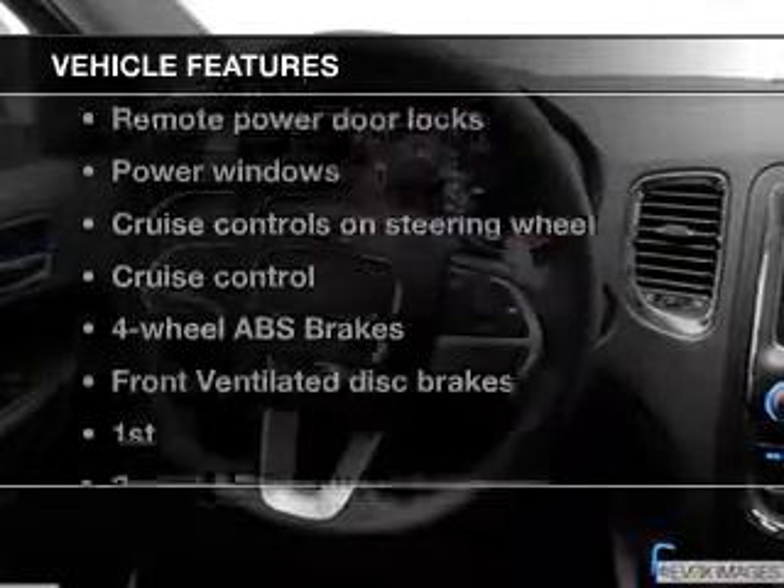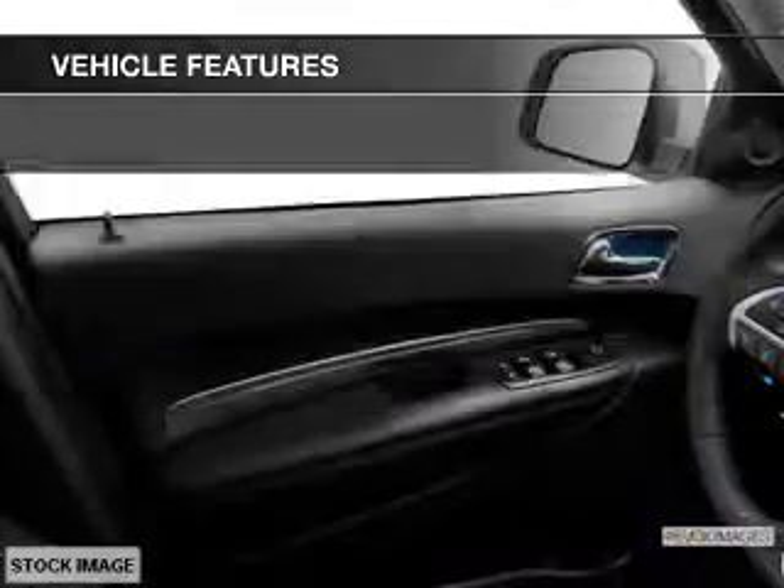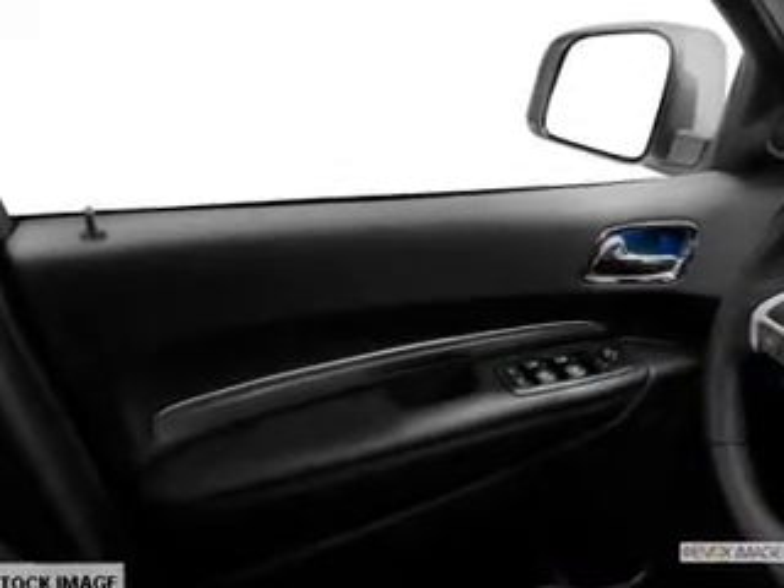Enjoy these notable features that are included in this vehicle: power door locks, power windows, cruise control, Bluetooth wireless, an AM-FM stereo with a CD player, power mirrors, and an alarm system.